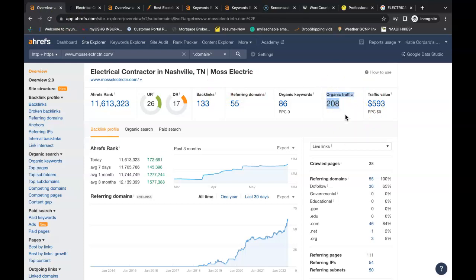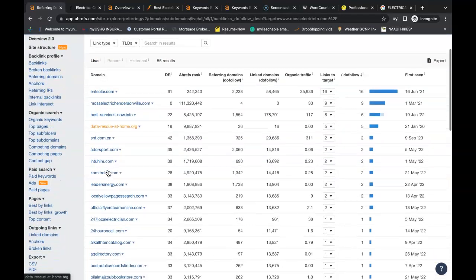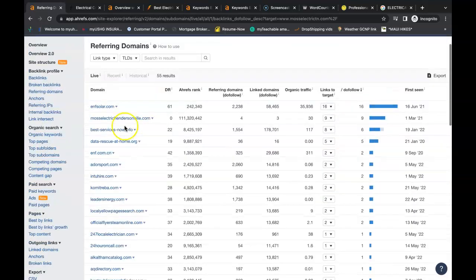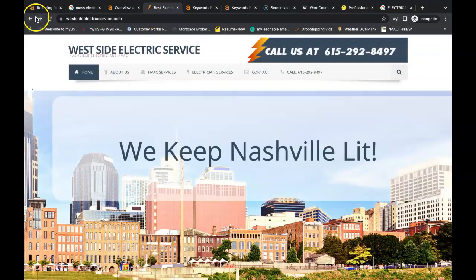With Moss Electric, since they're ranking in the number one spot for this keyword, this is probably where they get the most of their traffic. You could definitely steal this traffic from them just with content, keywords, and proper backlinking. They have a URL rating of 26, a domain rating of 17, 208 people coming to the website each month, 86 keywords, and 55 referring domains giving them a total of 133 backlinks. You can do this with all your top competitors — all the top electrician and HVAC competitors. You can take all of their backlinks and get them linking back to you. Just go to the referring domains — each of these websites has a link back to their site, and you can do the same. Some you just have to create a profile and add your website; others you may have to email the owner and they might come back with a small fee to advertise on their website.